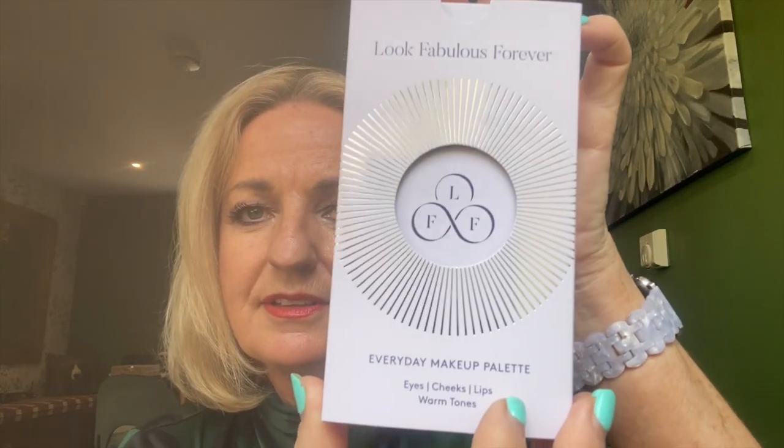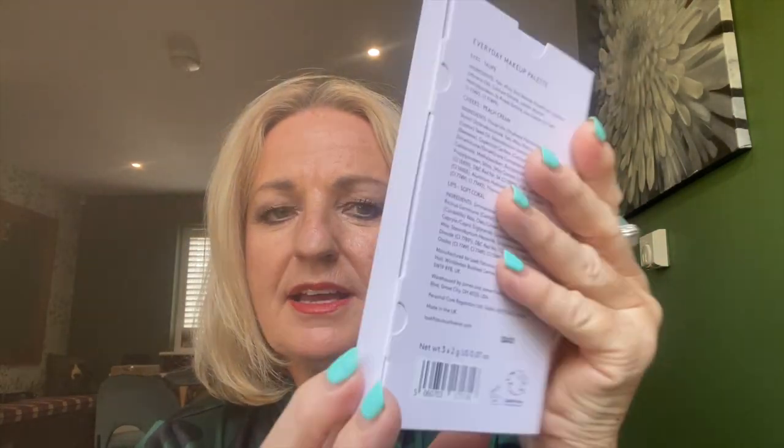Wow, look at that — that is absolutely stunning. The packaging, it feels luxurious, quite weighty. Let's open it up together.